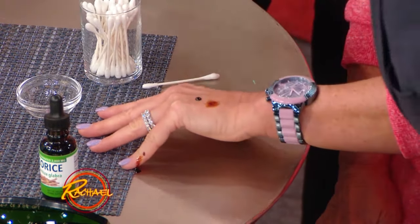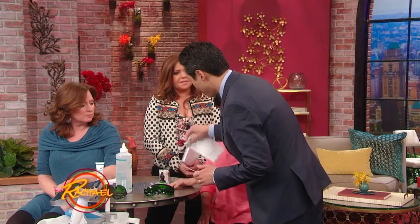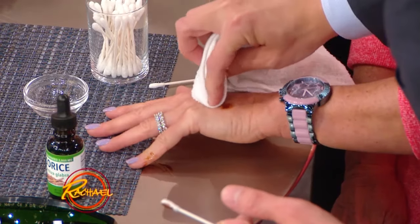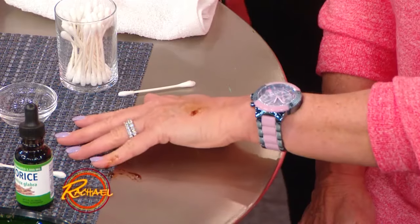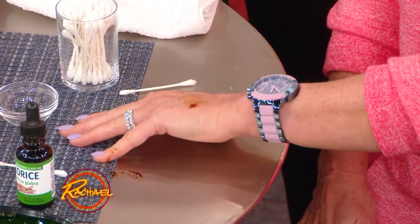How long would a natural remedy take to work versus IPL, which is just a few minutes in the office and then a week? How many times a day would she have to use licorice? If you use licorice, it takes about eight weeks to start seeing the age spot fade.